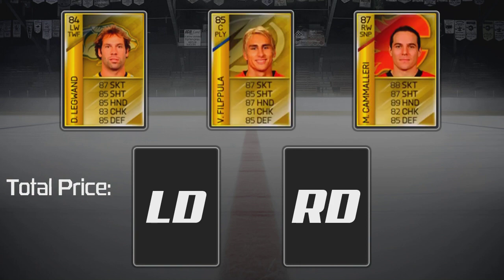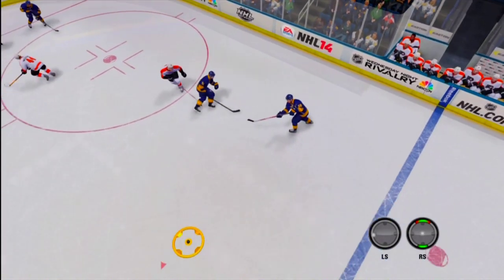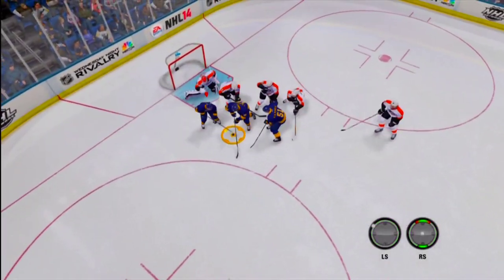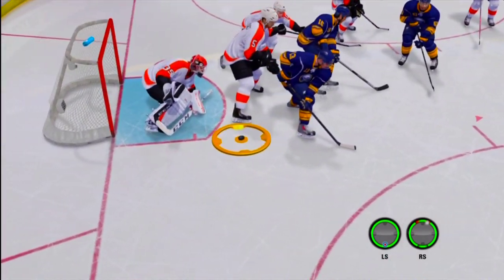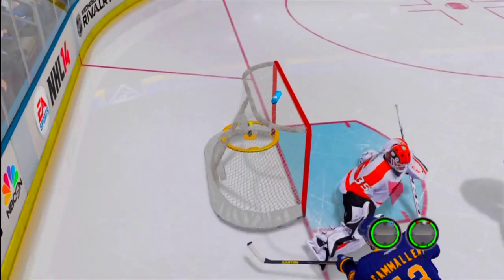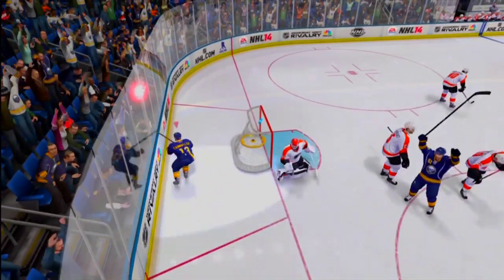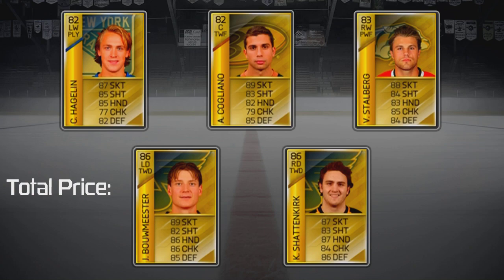Third line: Legwand, Filippula, Camilleri; on defense, Green and Vlasic. Here's where we start getting to the grit of the team. For this line you will want to set the strategy to crash net. I tend to use the point more when this line is on the ice — even though none of the D men on this team have thunderous shots, I just throw them on net and pick up dirty rebounds with Legwand and Camilleri.